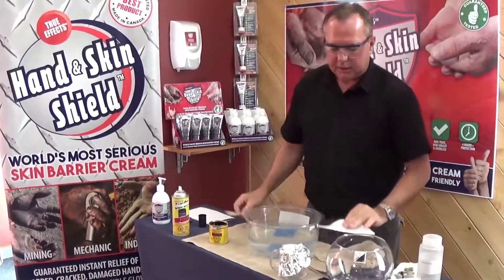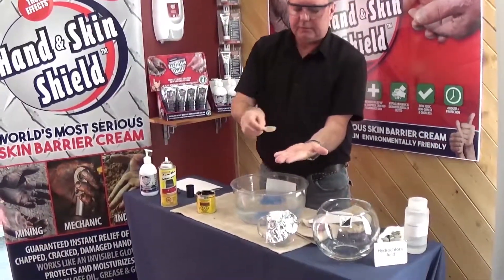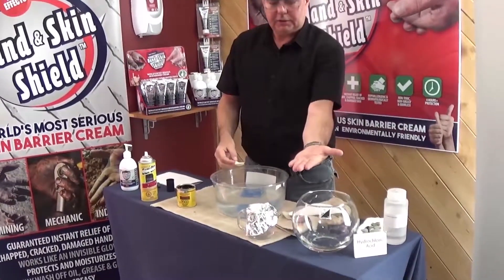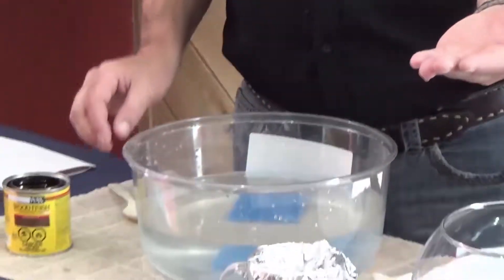Once again, I'm going to put hydrochloric acid directly onto my hands. Just so you can see that it is real, I've washed and scrubbed my hands and I will put more back on the tin foil so you can see it burning.